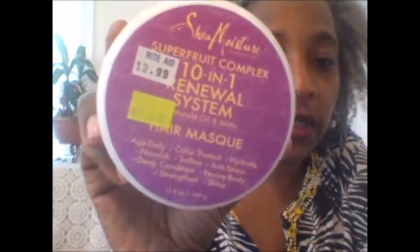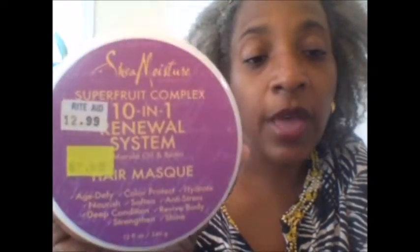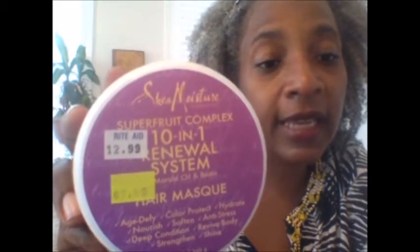I found one Shea Moisture 10-in-1 Renewal System. Since all their clearance is 75% off, I paid 75% off the $12.99 price, which came to about $3.25. I also had a $2 coupon, but when I looked at my receipt I didn't see the $2 come off, so I have to go back and get that money.